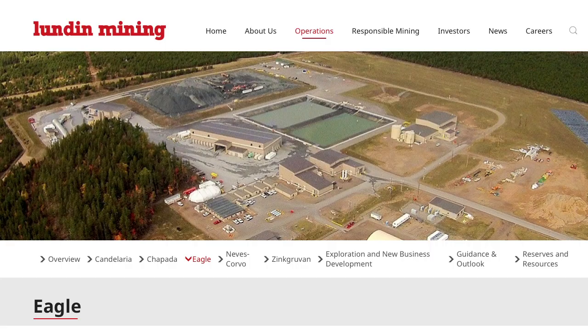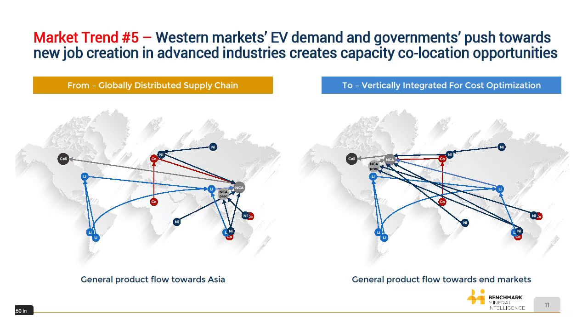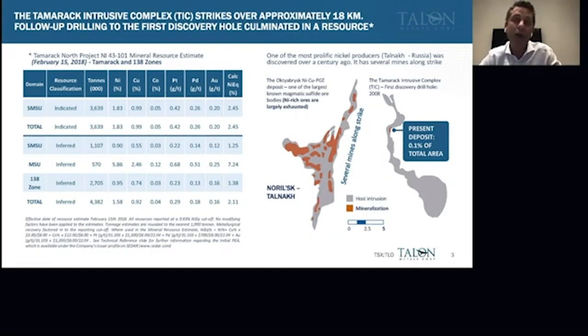Currently within the US there is only one existing operating nickel mine — the Eagle Mine in Michigan, owned by the Lundin Group — and it is expected to be fully mined out by 2025. After Eagle, in terms of what's left in the United States, there's Tamarack. That makes us strategically very relevant, especially to the discussion of a domestic supply chain within the US for the EV sector.